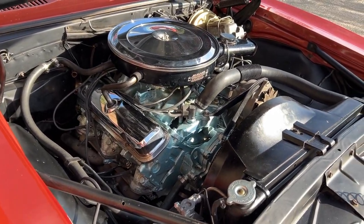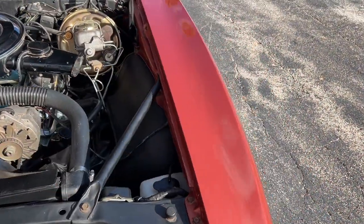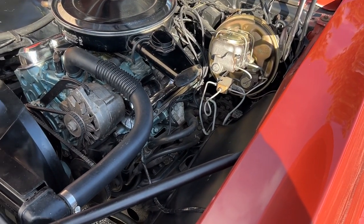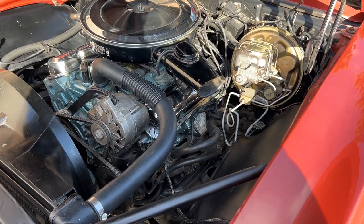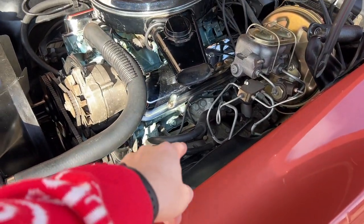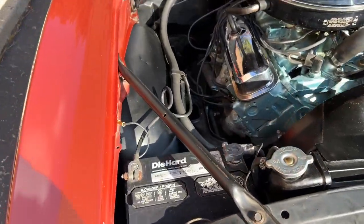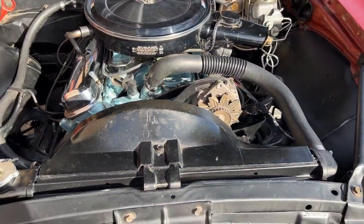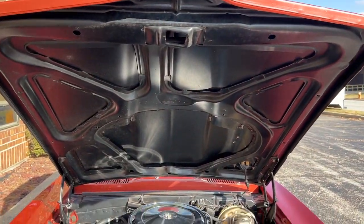Chrome air cleaner, chrome valve covers, trim tag is in place. Power steering, power front disc brake and booster — that's a recent conversion, did a nice job. It has new lower control arms; I have the original ones if you want them, just let me know. It has headers on there; I have the original exhaust manifolds. Firewall is nice. Smooth running, nice performance, nice under hood as well.